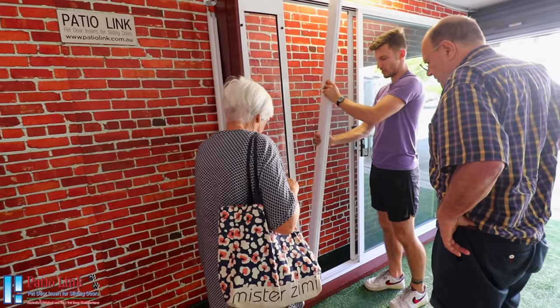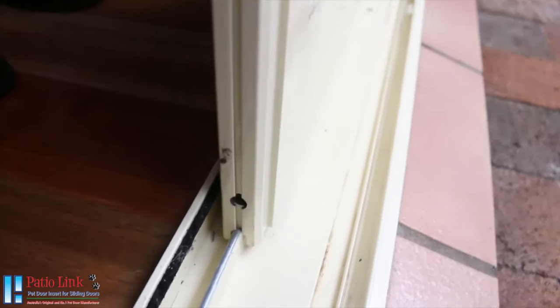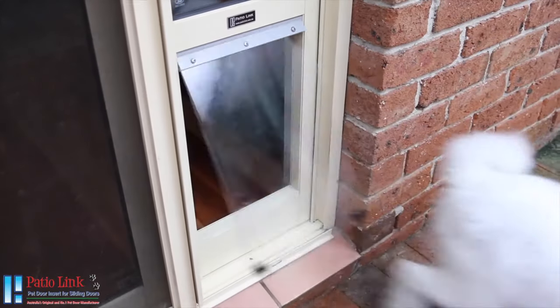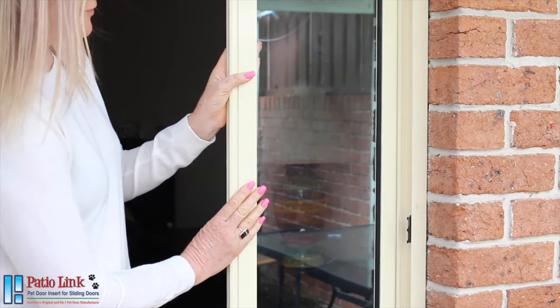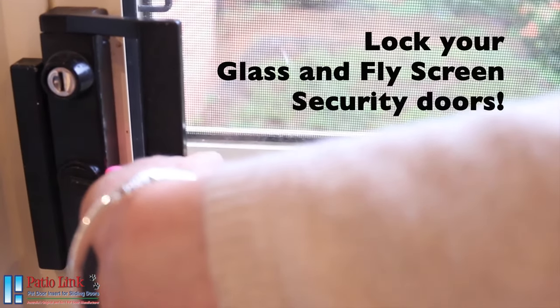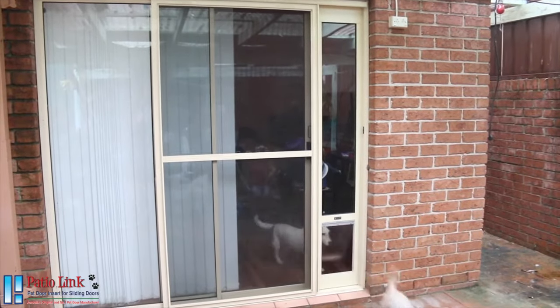In most households, installation takes just a few minutes. Simply insert your pet door into the same track as your sliding door and lift the top adjustable panel into place. Your PatioLink pet door is constructed with strong tempered glass secured in a powder coated aluminium frame. If you relocate your female latch onto your free locking bracket, you will have a fully secured door and your furry loved one will have all the freedom they desire.